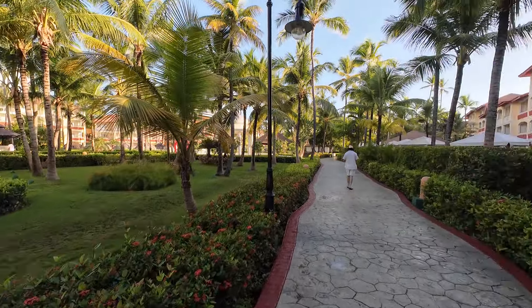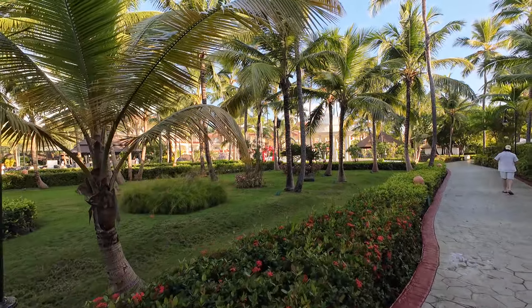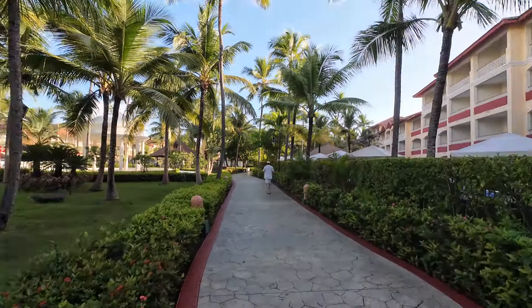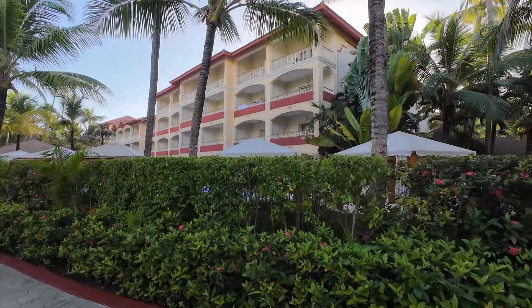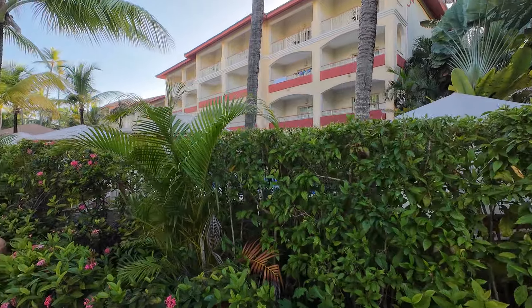As you walk down the main path, the club rooms are on your right and the non-club rooms are on your left. The non-club rooms are designed for families, while the club rooms are for couples only — adults only are allowed on the club side of the resort. One thing that's really beautiful about this resort is that since it opened in 2005, all the vegetation has had time to grow in. The palm trees you see are natural, and they kept a good percentage of them.